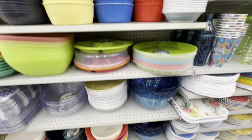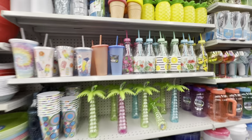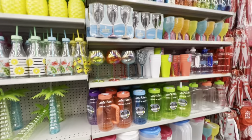Larger bowls and good quality containers with lids are available. Most items in this section were seen in a previous video. Straw bottles with amazing prints are just $2.00.